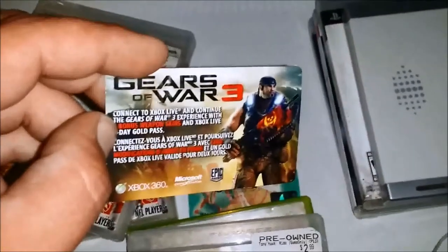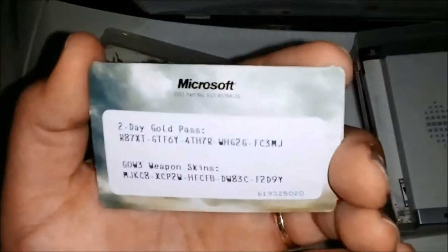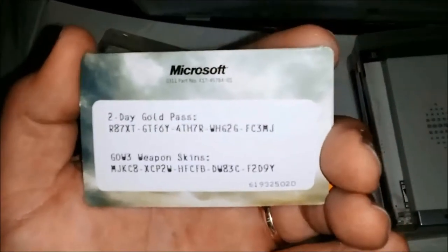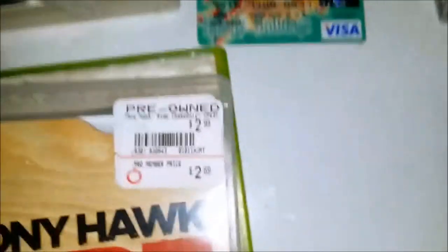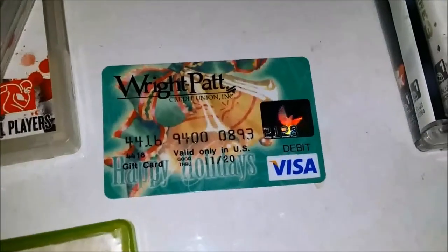Gears of War 3 — it has a card with a two-day gold passcode that might work, and a Gears of War 3 weapon skin code that might work. First come, first serve — whoever gets that, congratulations.